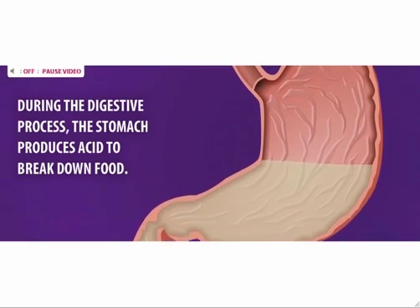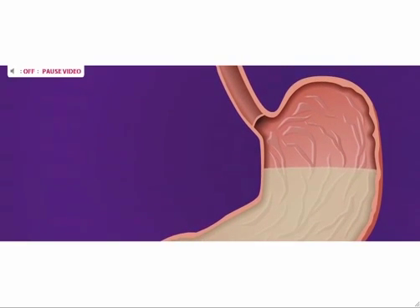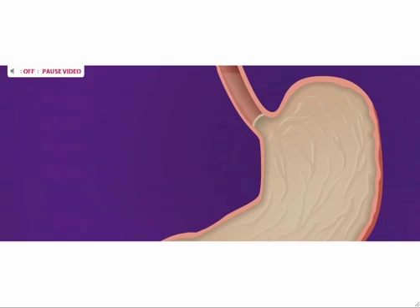During the digestive process, the stomach produces acid to break down food. Normally, your lower esophageal sphincter, or LES, opens and closes to let food pass from your esophagus into your stomach. When your LES relaxes, excess acids flow up, or reflux, into your esophagus, creating the painful sensation of heartburn.